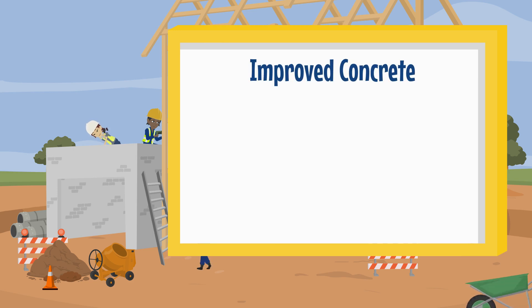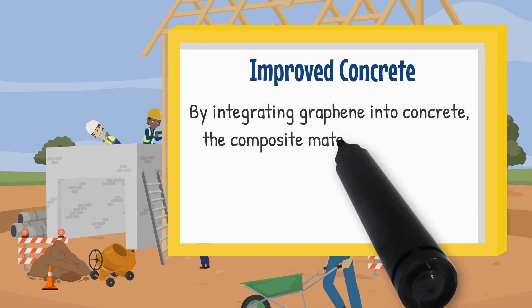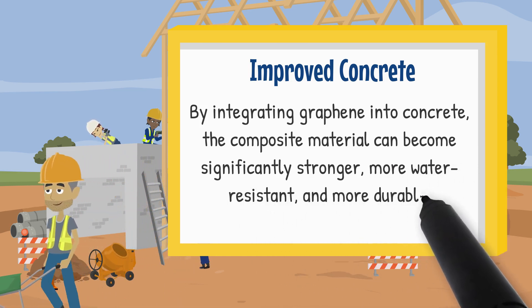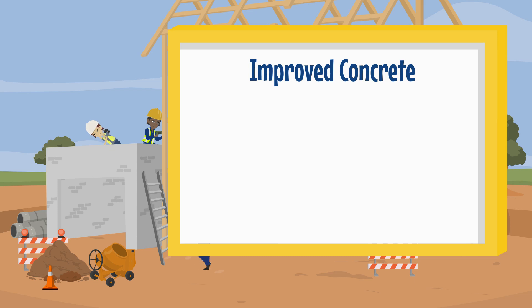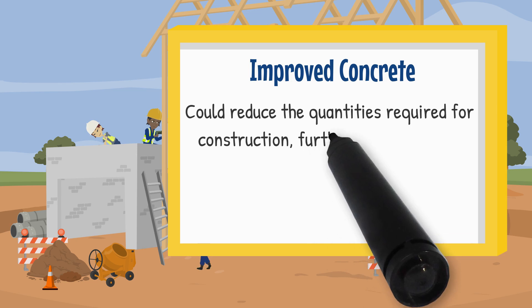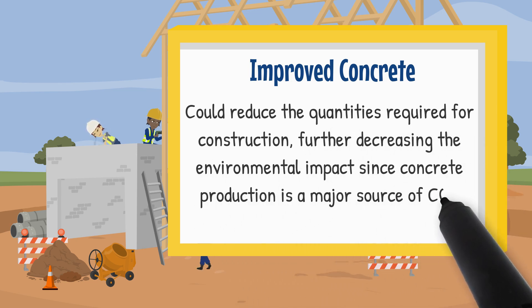Improved concrete. By integrating Graphene into concrete, the composite material can become significantly stronger, more water resistant and more durable. This Graphene-enhanced concrete could reduce the quantities required for construction, further decreasing the environmental impact since concrete production is a major source of CO2 emissions.